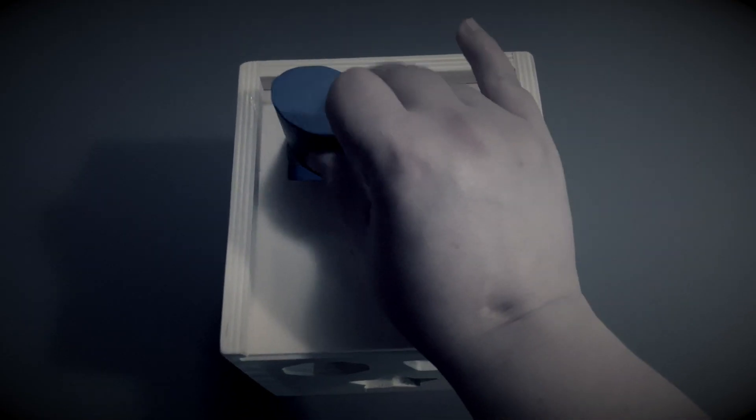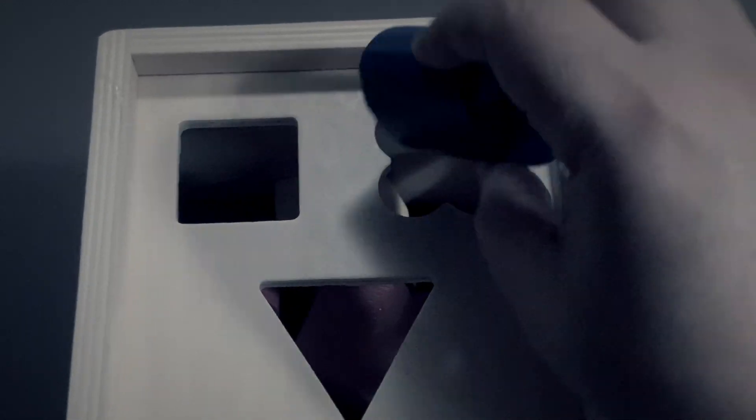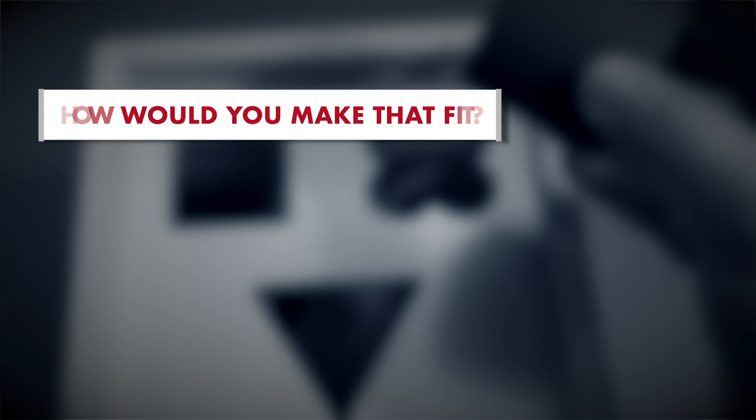Ever try to fit a round peg into a square hole? It's not easy or very satisfying. What if you created a shape that's never existed before? How would you make that fit?